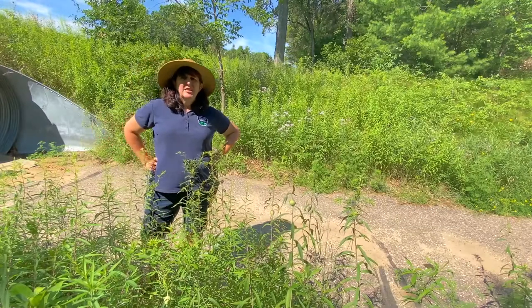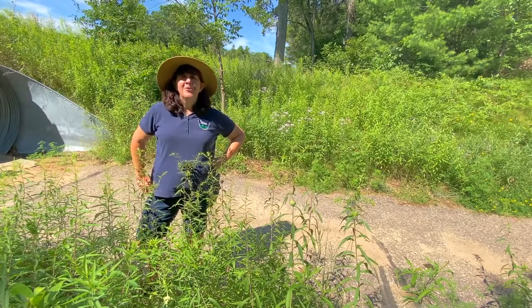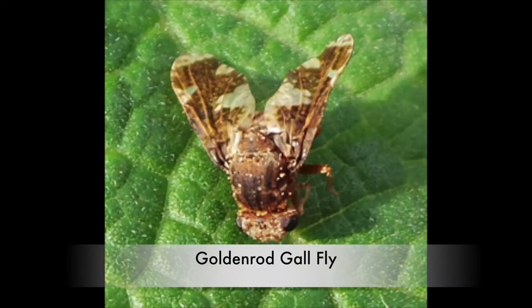The galls are caused by a goldenrod gall fly — try saying that three times fast. Holy cow.